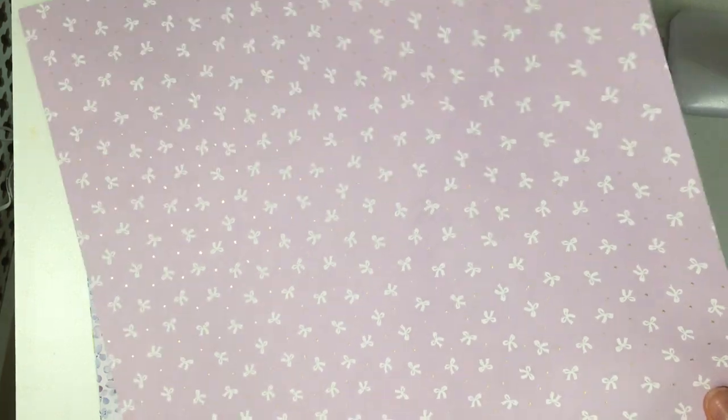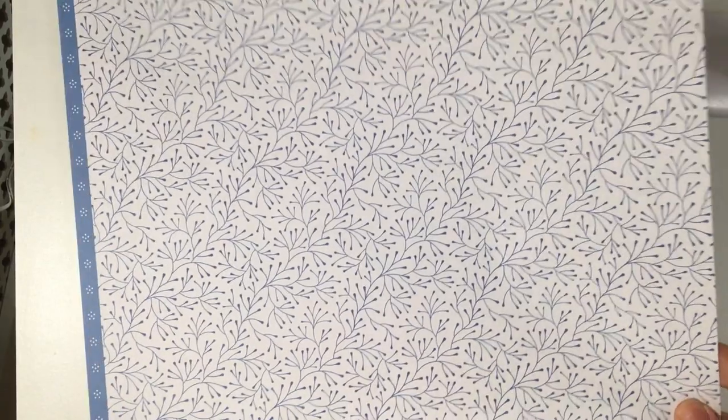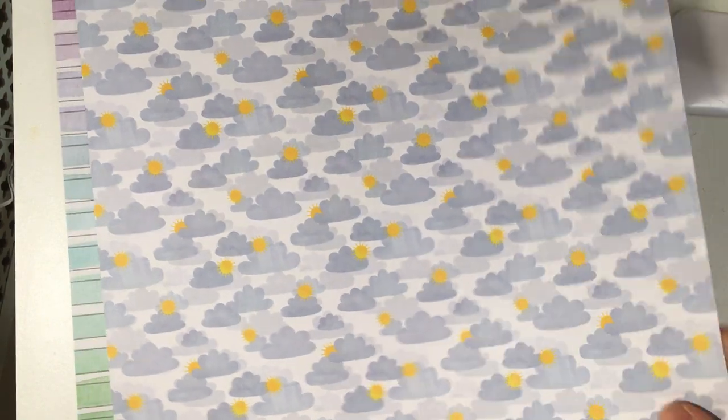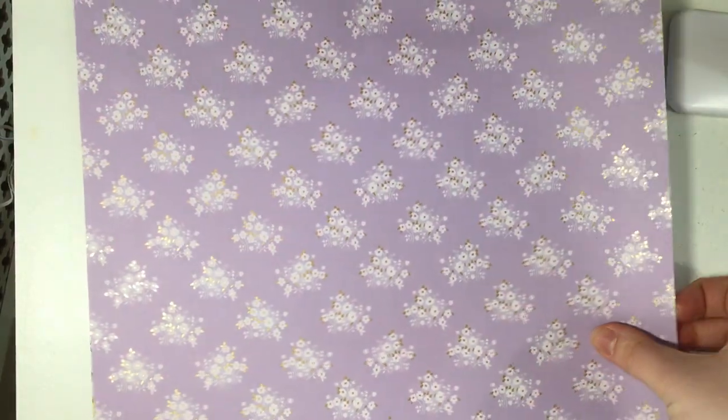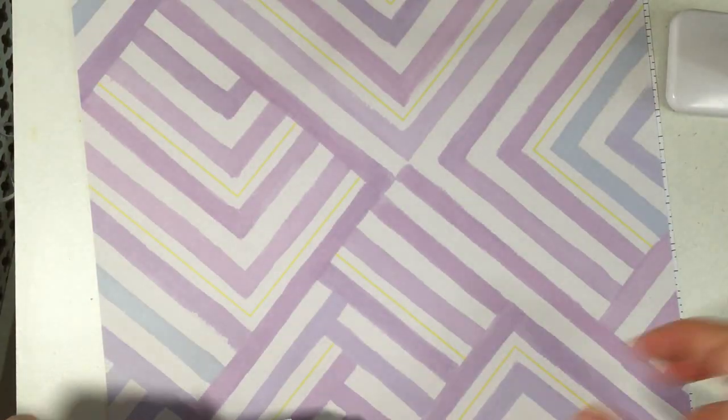Then we have purple bows with gold foiling — that's cute. Another floral watercolor paper, something that looks like raindrops in a gray blue, and a nice deep blue. Then what looks like a tiny little flower print, some clouds and sunshine — oh that's pretty! Another pretty one with gold foil, some really nice colors, and purple and yellow — really nice. Then another page with gold foil too.